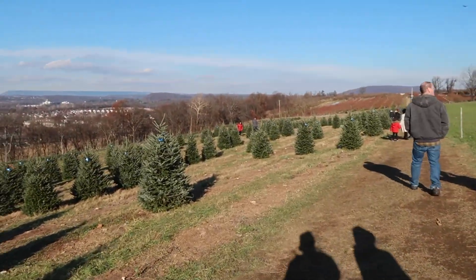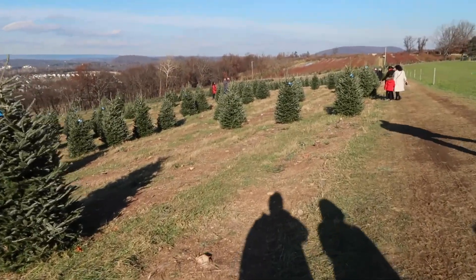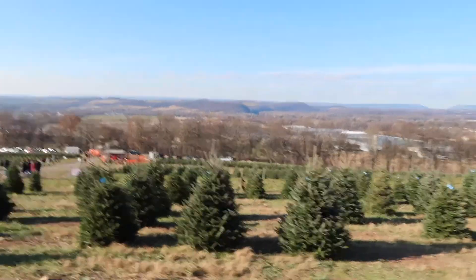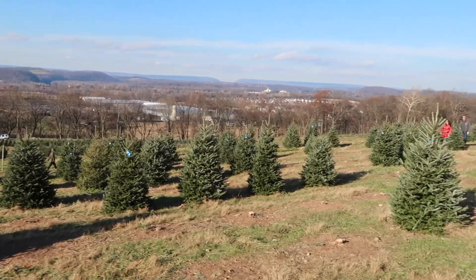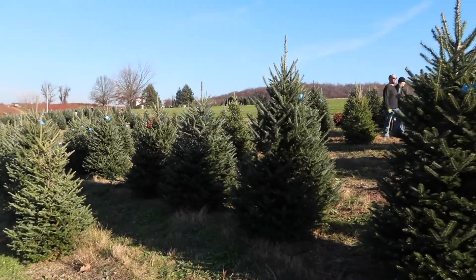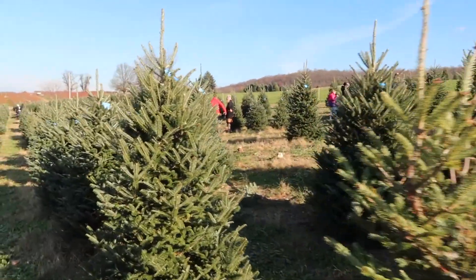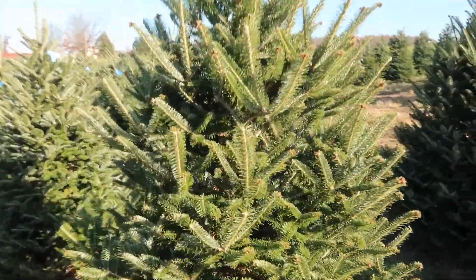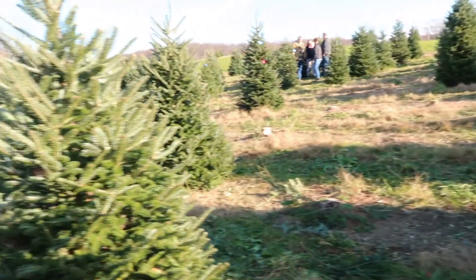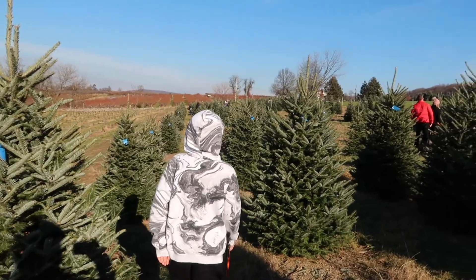So we went and I forgot what fir this was — I want to say Frasier, but not Frasier. I can't remember, sorry. As you can see there were plenty of trees, and this is on top of the mountain. They also have a huge area on the bottom. But as you can also see, there aren't a lot of big trees — all the trees are pretty small to medium. So if I didn't have my artificial tree we would be in big trouble, because this is way too small for my living room.